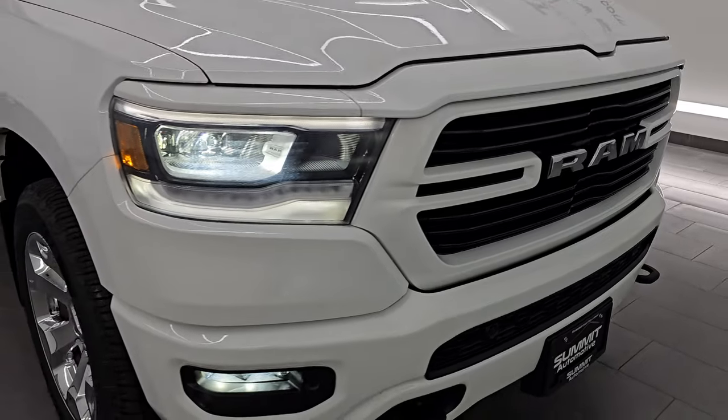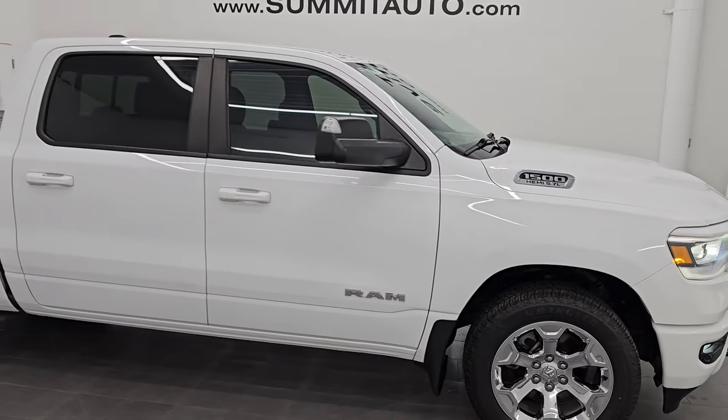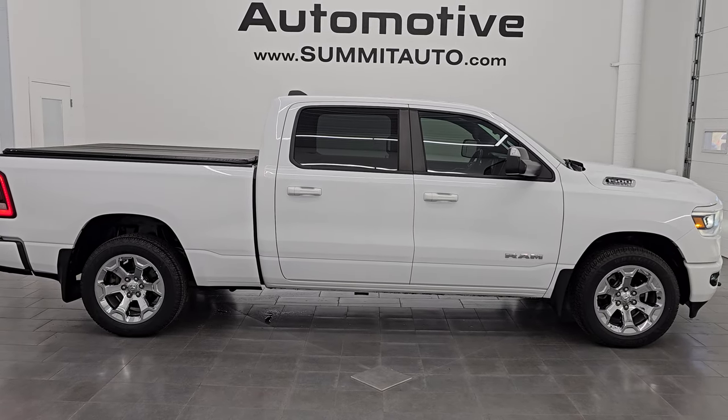Love those LED headlamps, fog lights, and running lights. To see more pictures of this truck, go to www.summitauto.com — everything's linked in the description below. Subscribe to the YouTube channel. Thanks for checking out the video. Have a great day.